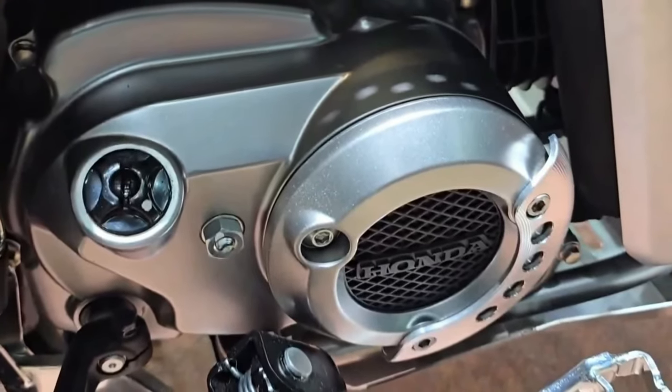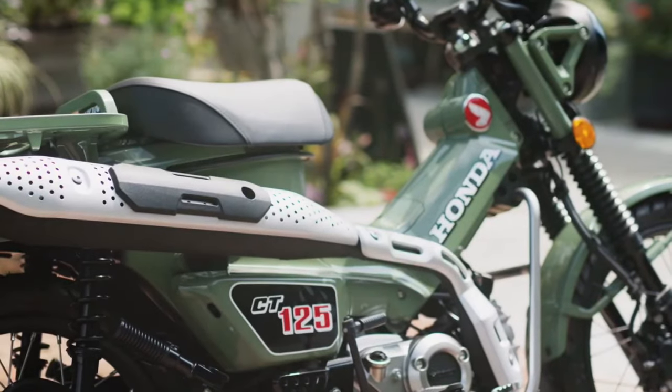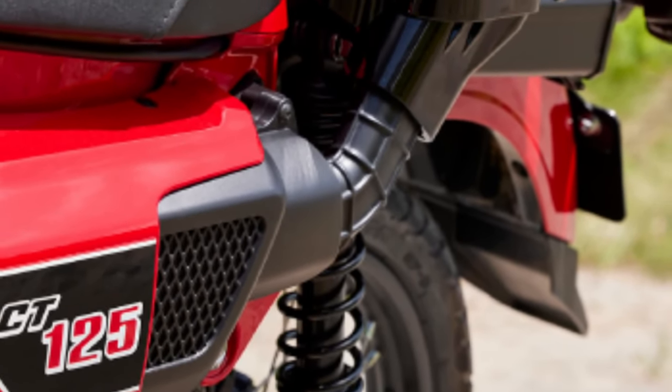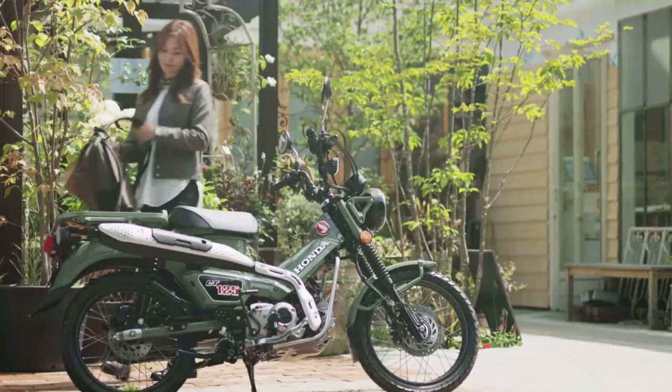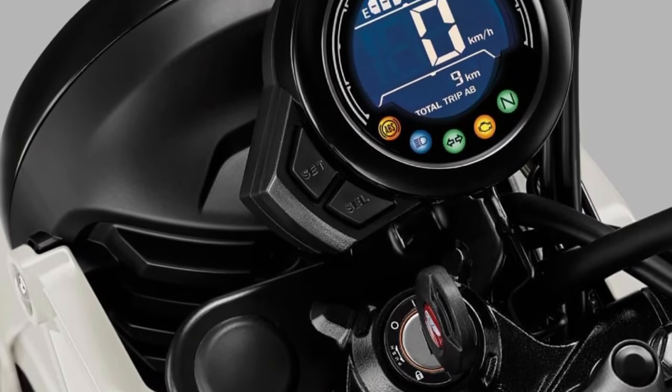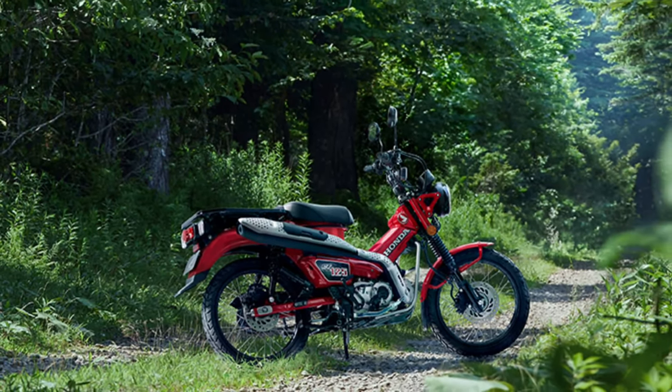The 2025 CT 125 is designed with rider comfort in mind. The ergonomics have been refined to offer a more relaxed riding posture, with a seat height that accommodates a wide range of riders. The handlebar and footpeg positions are optimized for both city and trail riding.